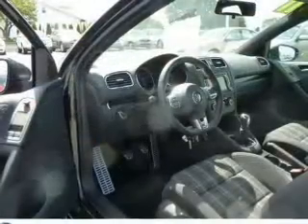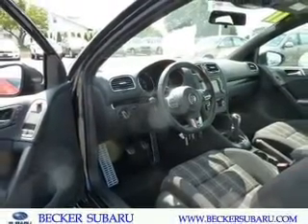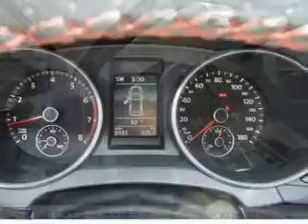Anti-lock brakes help you bring your vehicle to a safe stop. Let the outside in with a built-in sunroof, and memory settings are one of many features.